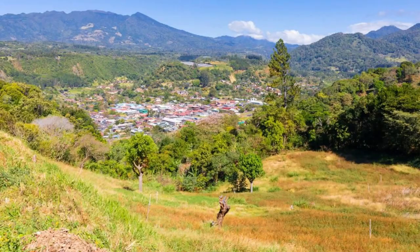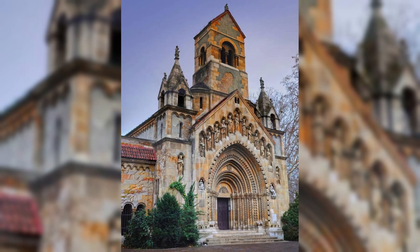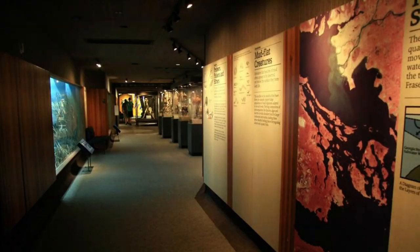Maubisse. Explore the picturesque town of Maubisse, nestled in the lush mountains of East Timor's Ainaro district. Wander through charming streets lined with colonial-era buildings, colorful markets, and traditional Timorese architecture. Visit historic landmarks such as the Maubisse Cathedral and the Chega Exhibition, commemorating East Timor's struggle for independence. Experience the warmth and hospitality of the local community as you immerse yourself in the rich culture of Maubisse.